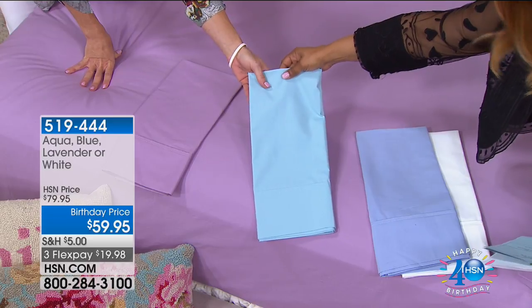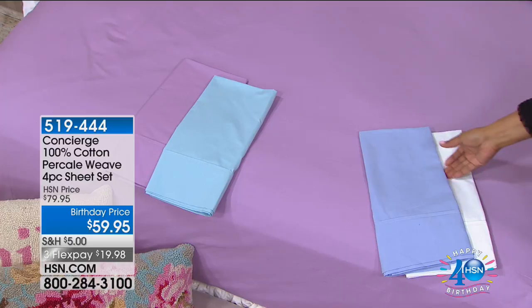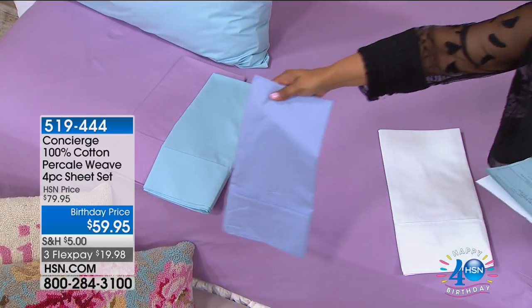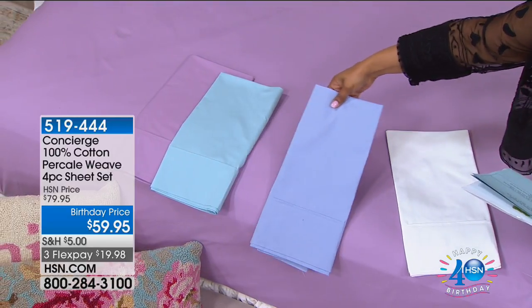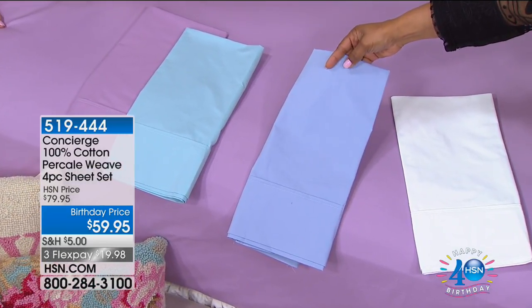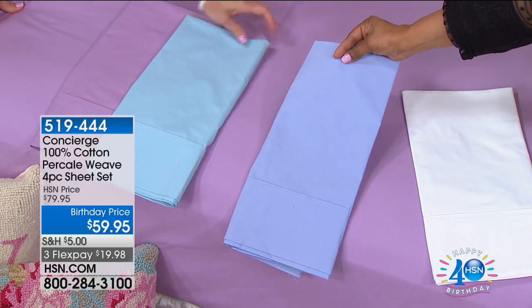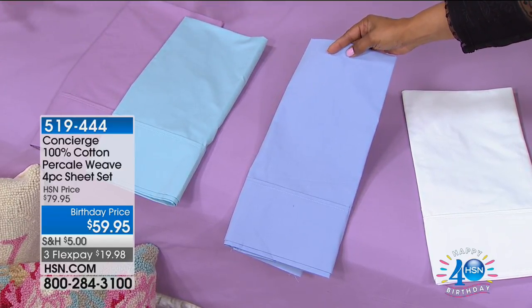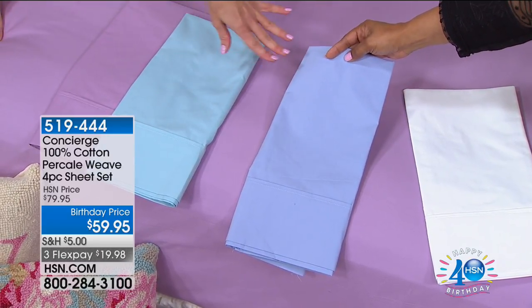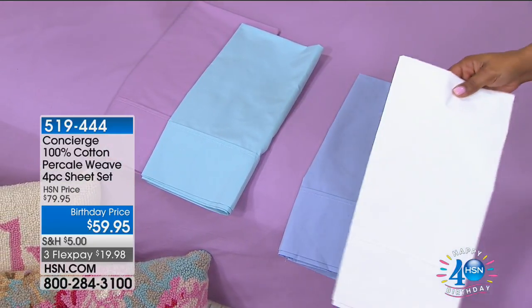This choice is called aqua — it's probably the brightest of all the choices. It really evokes the color of the sea. Then the third choice we're calling blue, though it reads slightly more periwinkle blue. And of course, you always have that true and timeless white.